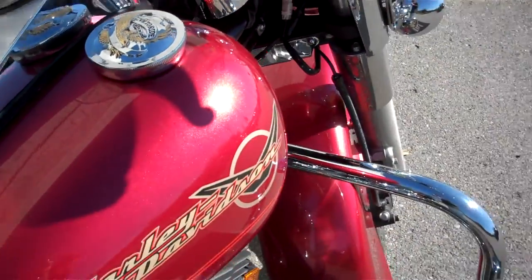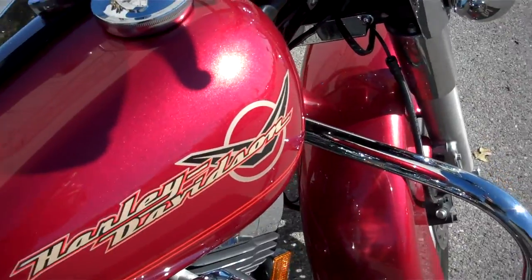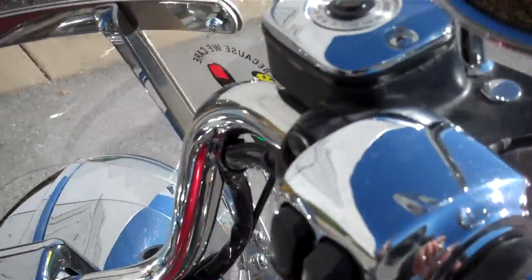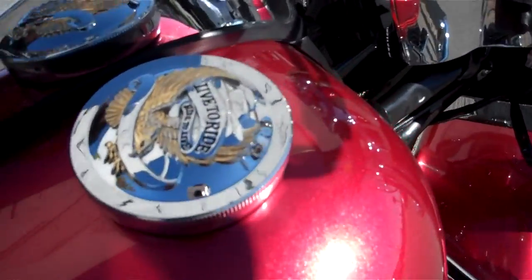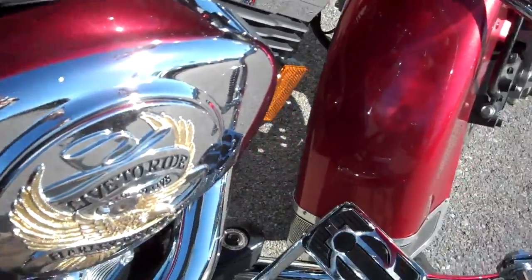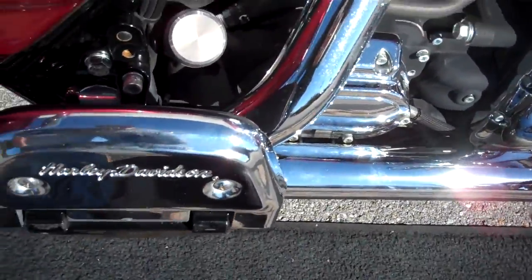Paint is pretty clean. There are a few nicks and scratches in the saddlebags that they've touched up. They've done a lot of nice enhancements to the motorcycle: chromed the controls, changed the grips, went with the taller windshield, cup holder, Liveride on the gas tank cap, Liveride on the breather, opened up the engine a little bit, took the air box off, nostalgic brake pad, added some highway pegs, chrome on the back of the boards for the passenger.